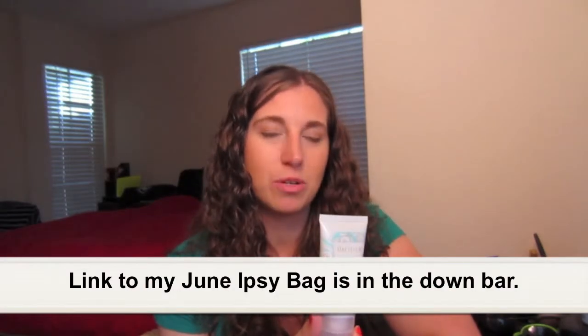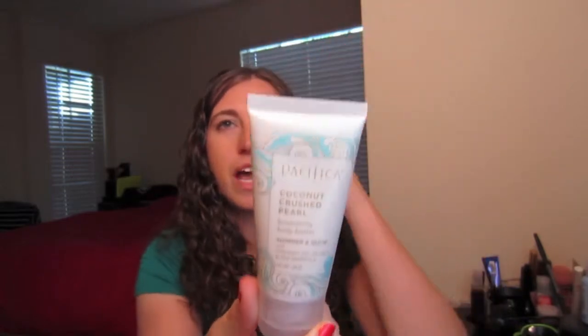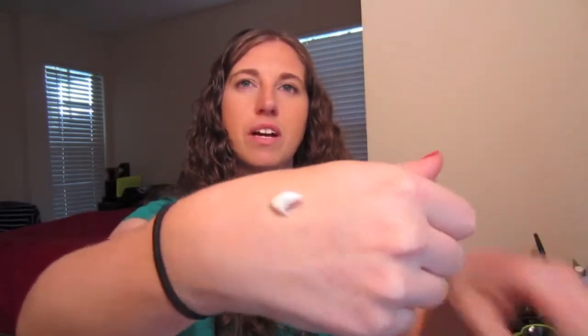The next thing I have is something I got in an Ipsy bag, which I'm super excited to share. It is the Pacifica Coconut Crushed Pearl Luminizing Body Butter. The cool thing is it leaves a little shimmer — you can barely tell, but it's there. It smells amazing and has a very thick consistency, but it's really, really moisturizing. You do have to work to blend it in, but it has a really lovely tropical smell which is great for the summer. It came in Ipsy and it's something I would definitely repurchase.